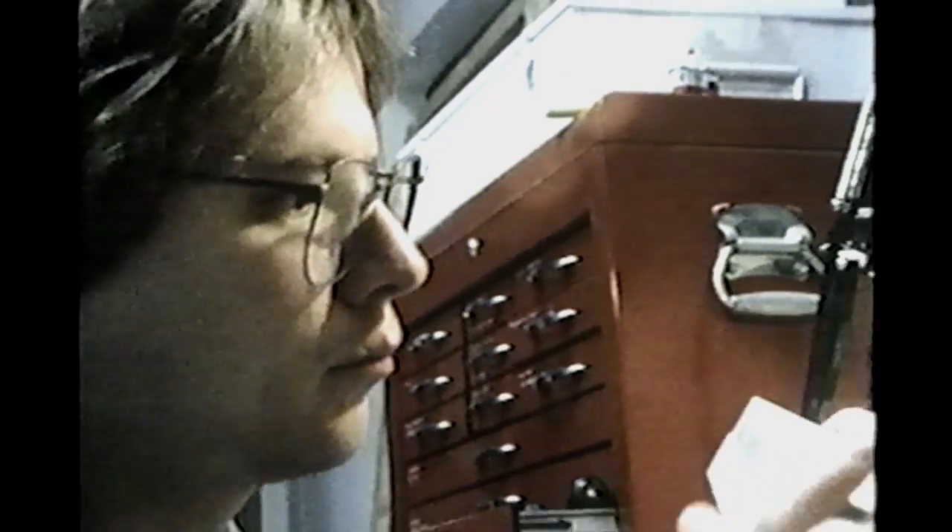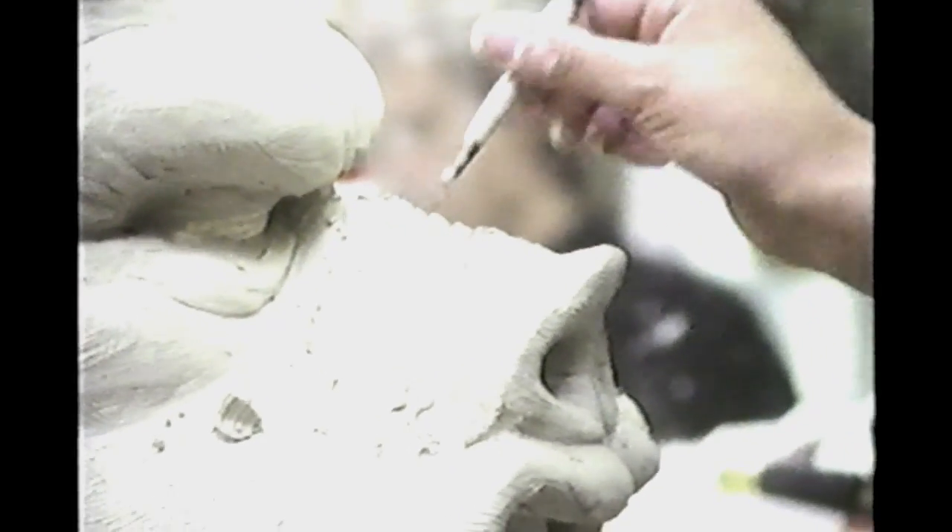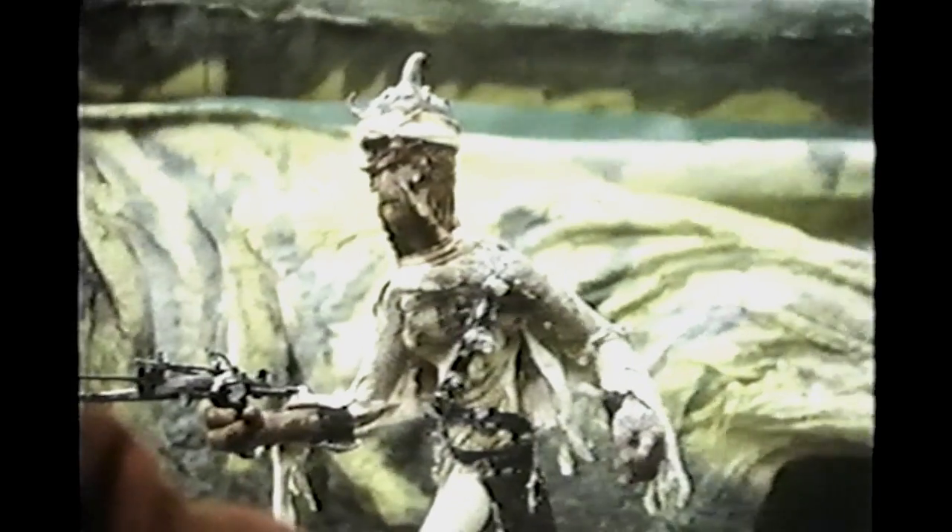Most of them were sculpted over and over again before they were approved. A team of 15 artists, aided by other craftsmen, worked 13 months — the last six of them on a day and night basis — to translate the maquettes into full-scale clay models of puppets and masks.